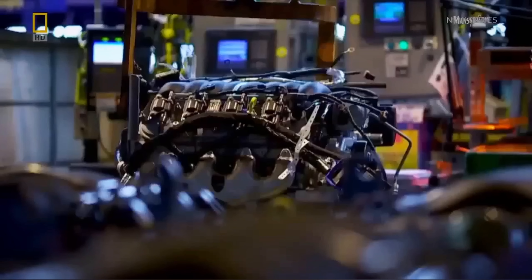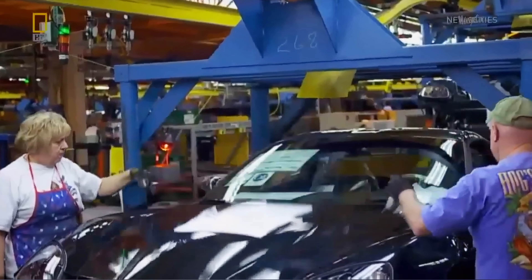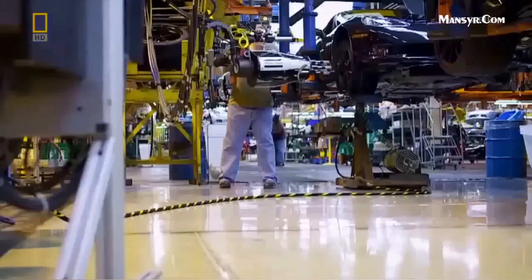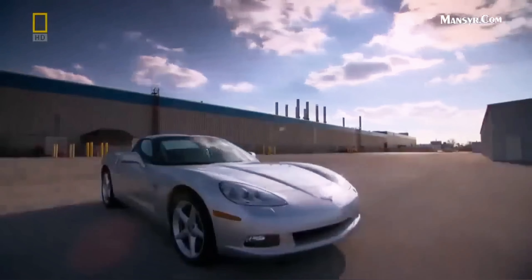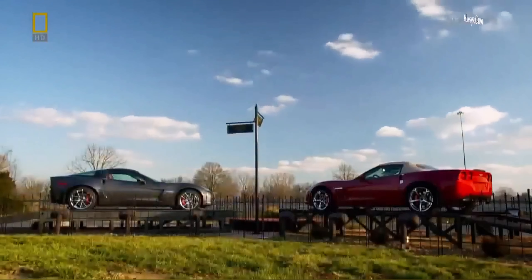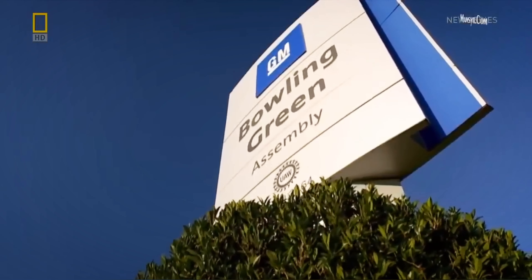The engines are shipped to GM's Bowling Green, Kentucky assembly plant. This is where they build the ZR1. Opening in 1981, this is the only place in the world where they build Corvettes.